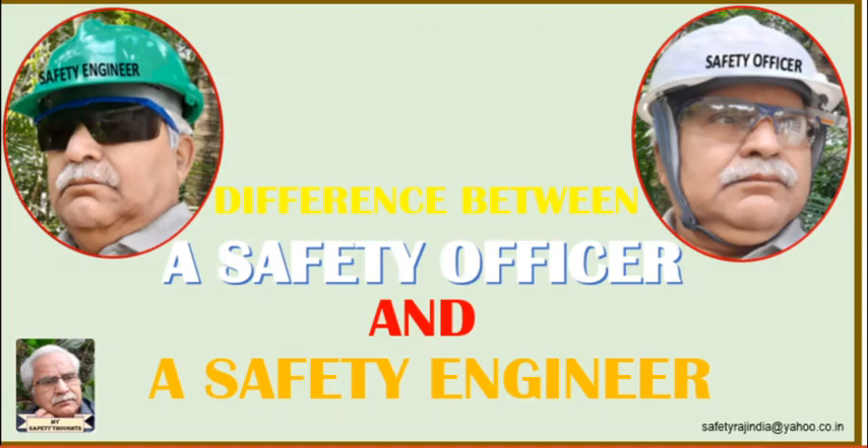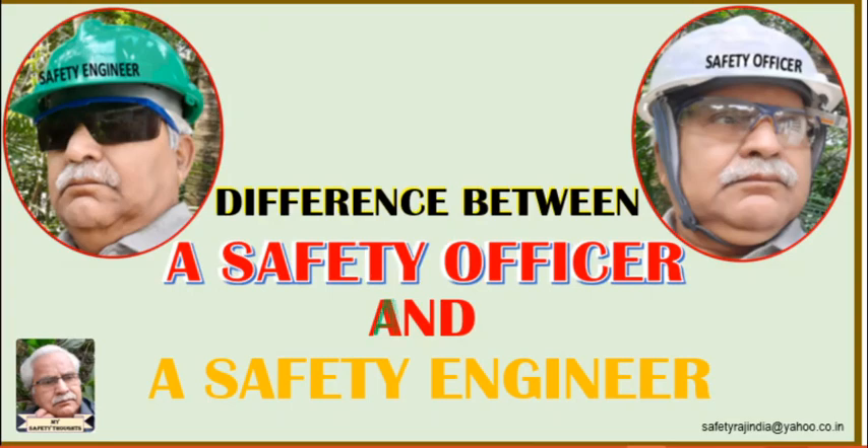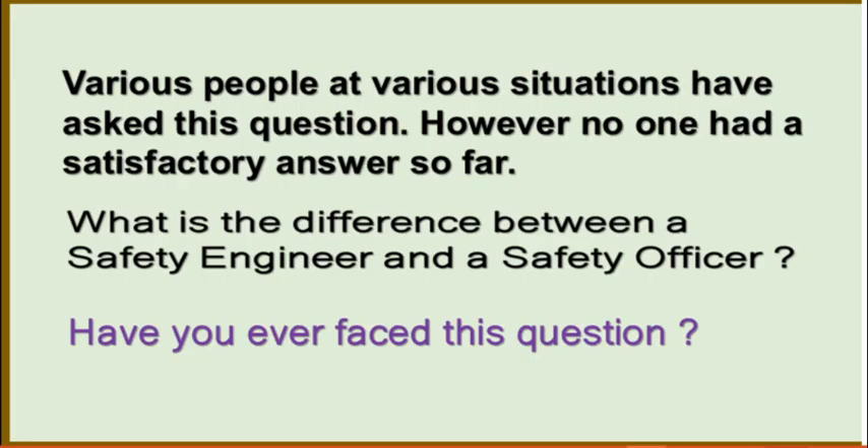This is R.K. Pillai of MySafetyThoughts, presenting a video on the difference between a safety officer and a safety engineer. Is there really any difference between a safety engineer and a safety officer? Various people at various situations have asked this question. However, no one had a satisfactory answer so far.